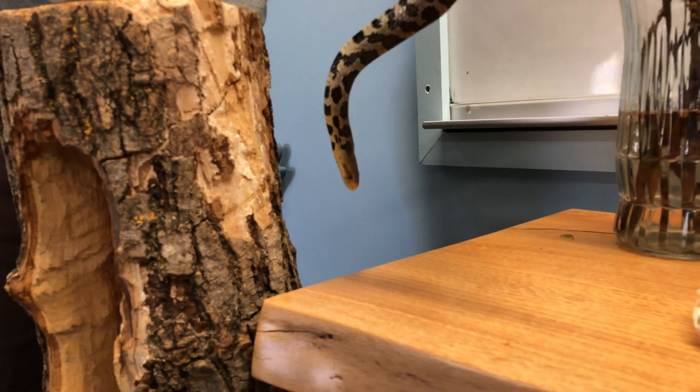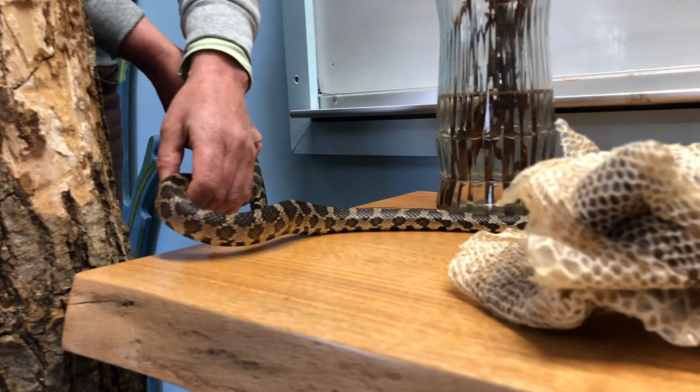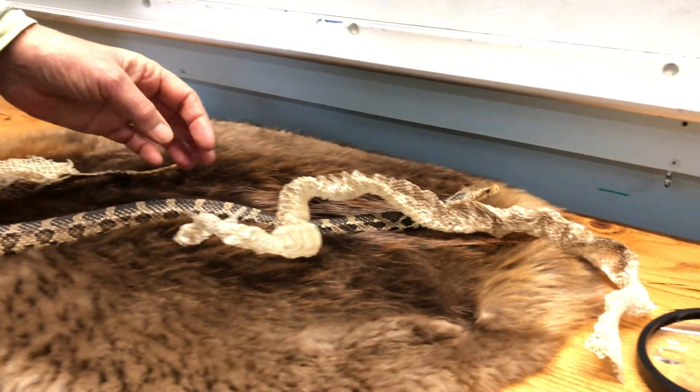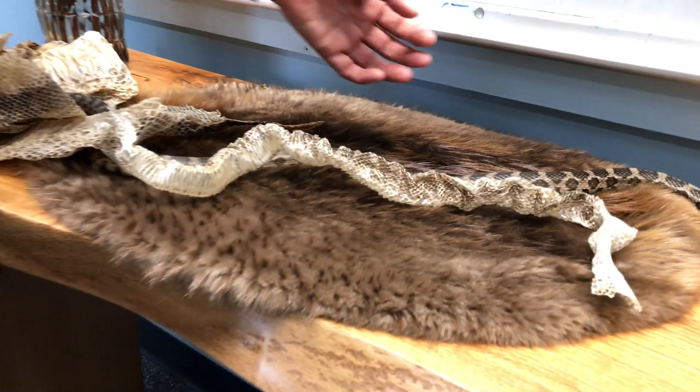Go on to our table here and visit some snake props we have over here. We have a giant shed skin from a red boa. She's going right towards her old shed skin right here. She shed the skin last month. They shed about once a month because they keep growing.